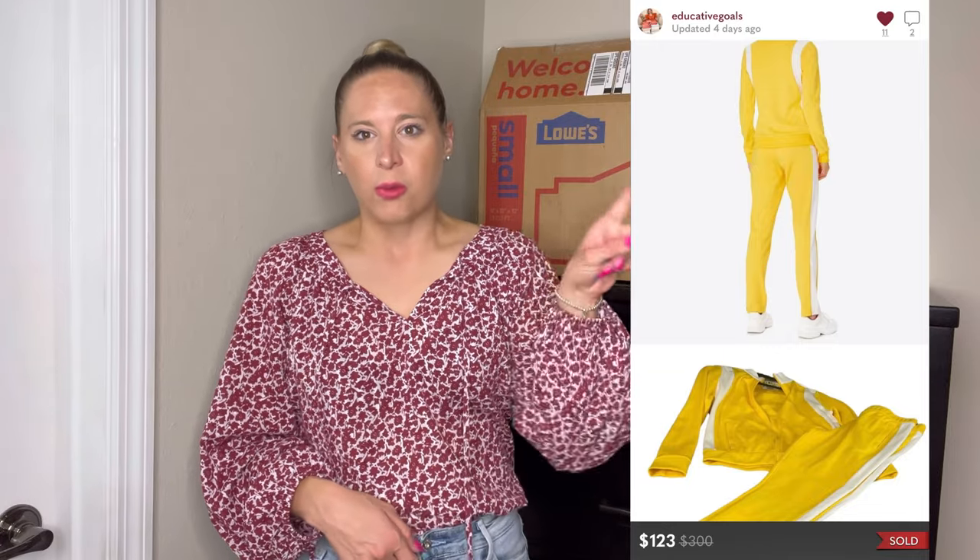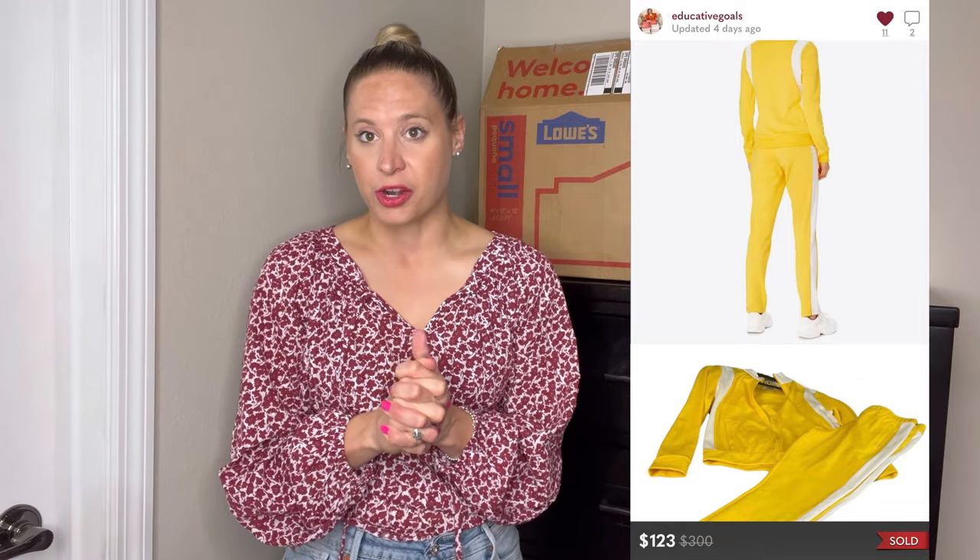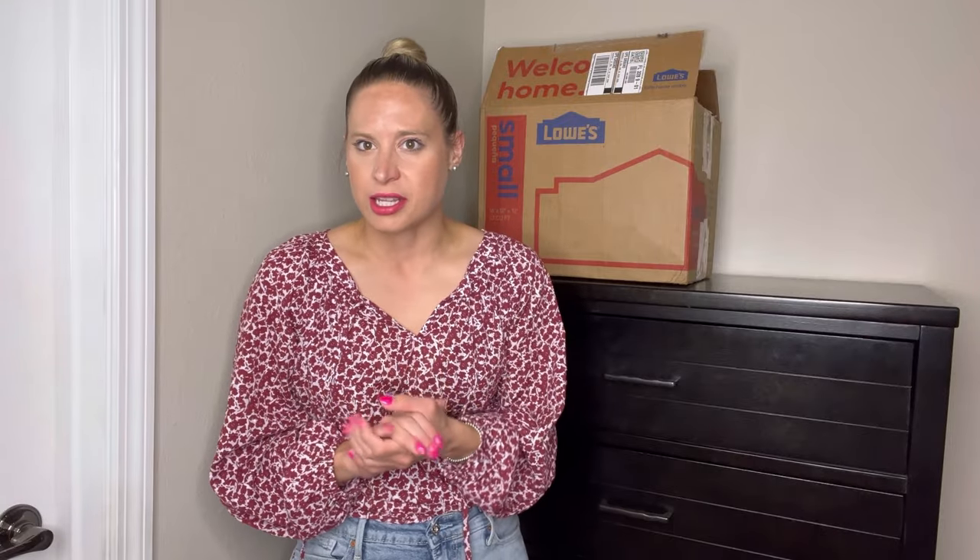Behind me is my very first lot. I did have one thing that sold already — a Tory Burch sport yellow tracksuit, a zip-up long sleeve with matching pants. I ended up buying out all the items for $90 rather than waiting for consignment to go through, which is apparently typical on that app. I'll update you as I get more lots.